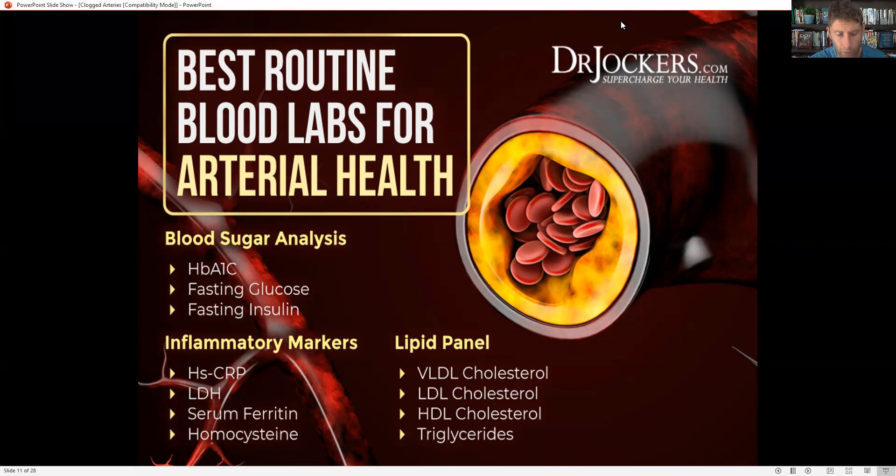LDH — lactate dehydrogenase — has to do with converting lactic acid into pyruvate. When this is really high, it's a sign of inflammation spilling out in the system, often indicating inflammation in the cardiovascular system or the heart. Serum ferritin, a storage form of iron, when elevated, is a sign of inflammation. And then homocysteine, a metabolic byproduct of methionine metabolism, needs to be converted into glutathione or SAMe — if it's not, it creates inflammation in the system.